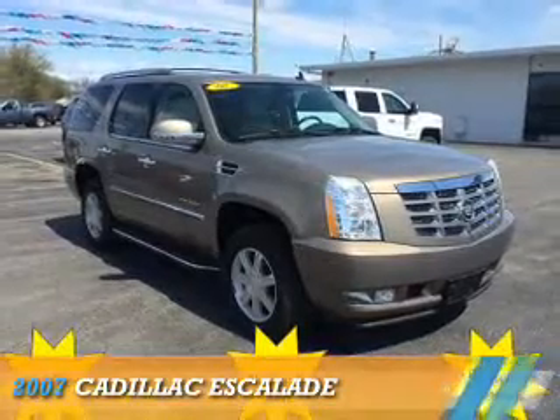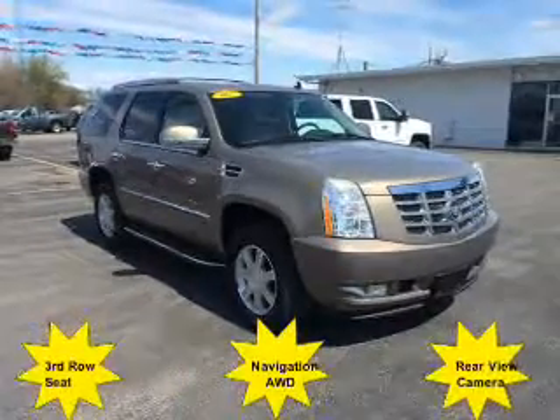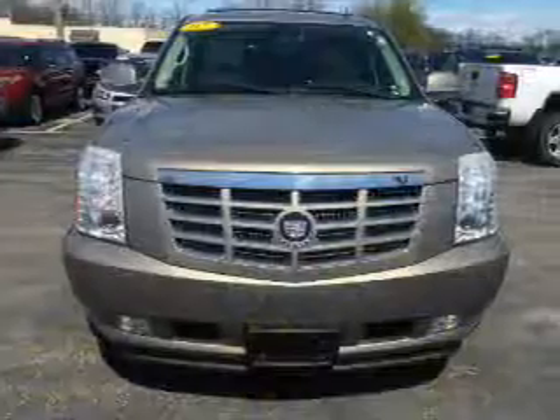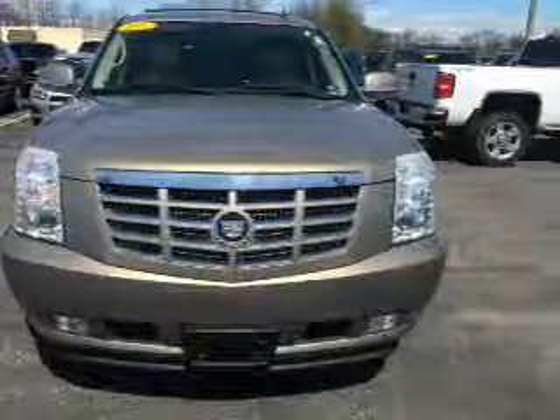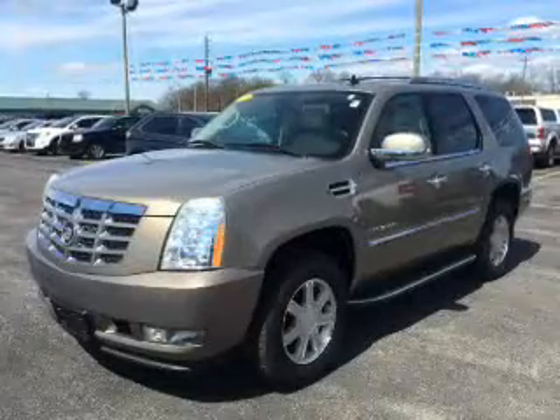Presenting the 2007 Cadillac Escalade. It's powered by all-wheel drive, a 6.2-liter 8-cylinder engine, and an automatic transmission.